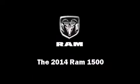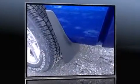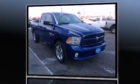Sensibility and practicality define the 2014 Ram 1500. This four-door, six-passenger truck offers the latest in technological innovation and style.